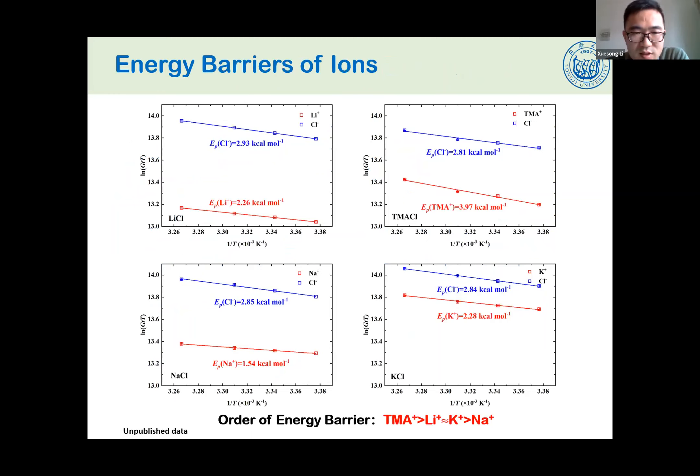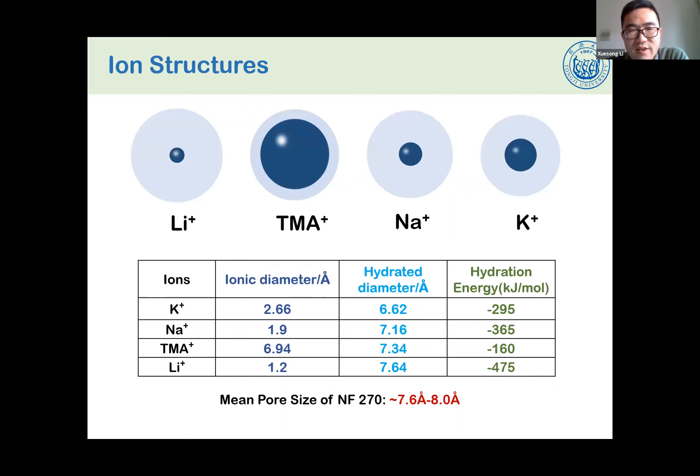For each salt, we obtained two linear fittings — one for chloride and one for the cation ion. From the four results, chloride shows very similar energy barrier values, meaning that chloride transport through the membrane is independent of which cation is paired with it. But the cation ions have different values, and the order of energy barrier shows that TMA has the highest energy barrier among all inorganic cation ions, confirming our expectation that TMA indeed encounters a higher energy barrier when transporting through NF270.